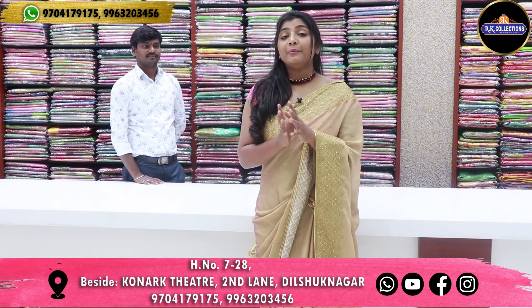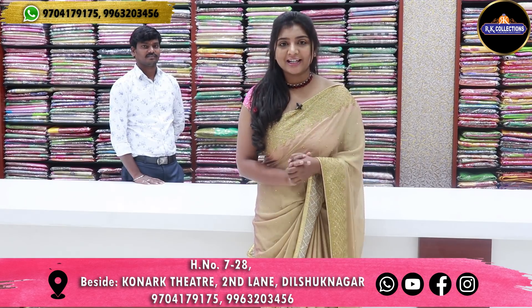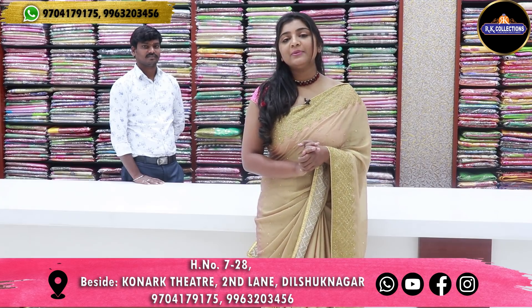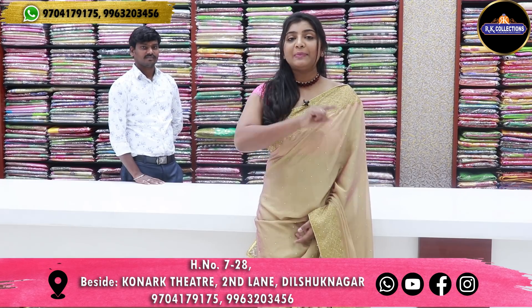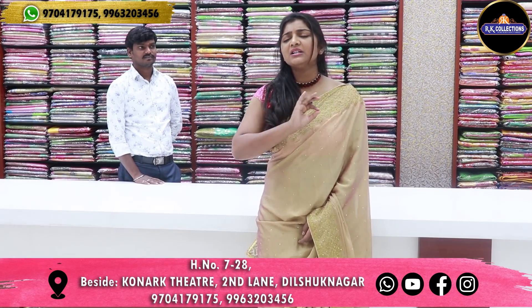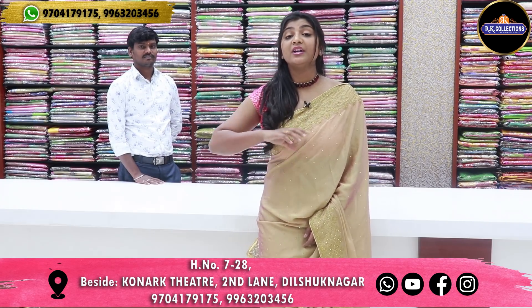In the last episode we covered different sections. In this episode, we have a complete weaving varieties. RK Collections in the Kukatpally branch — there are many, many highlights and crazy collections.